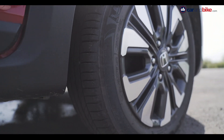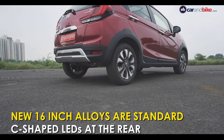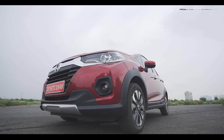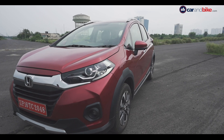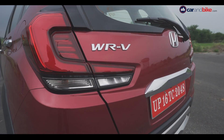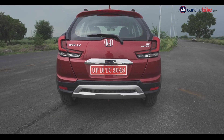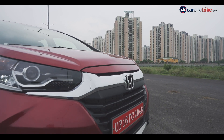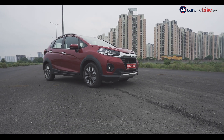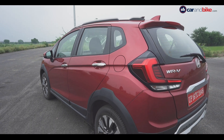16-inch alloy wheels are now standard and are a good fit in the muscular wheel arches, which give it that stance. Around the rear, there are C-shaped LED tail lamps which we've seen on the car earlier, so not much has changed there. The car continues to get the same six color options as before, and the one you see here is called Radiant Red. We do wish there were some dual-tone options available with the car.